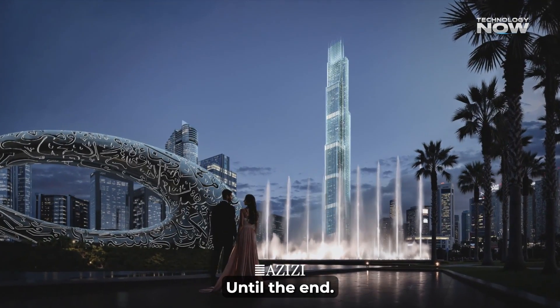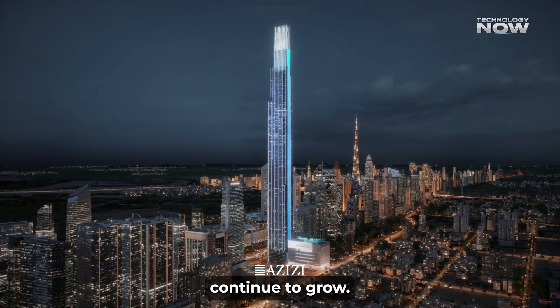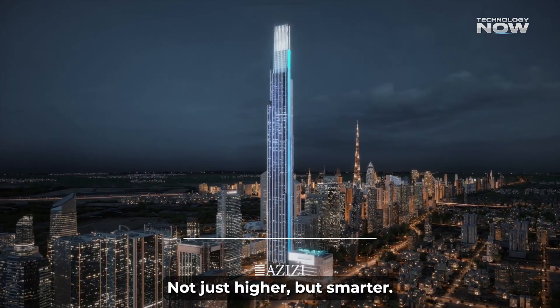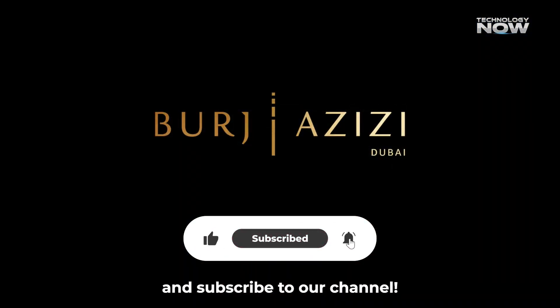Thanks for watching until the end. Which feature impressed you the most? Let's see how buildings of the future continue to grow — not just higher, but smarter. If you enjoyed this video, don't forget to like, share, and subscribe to our channel.